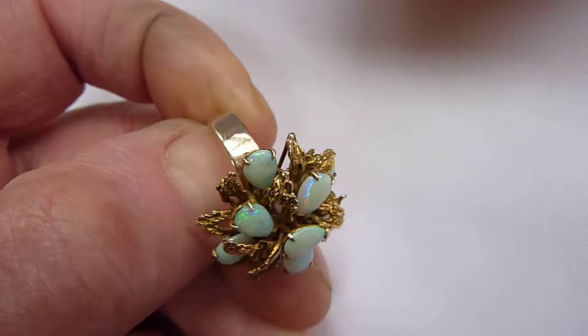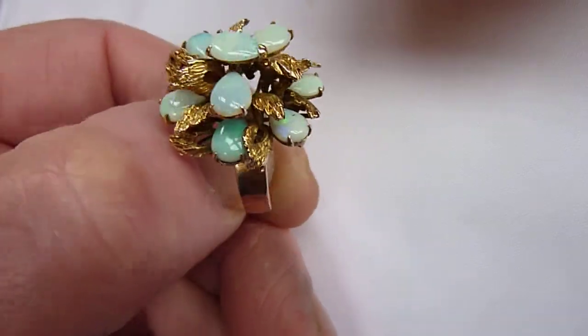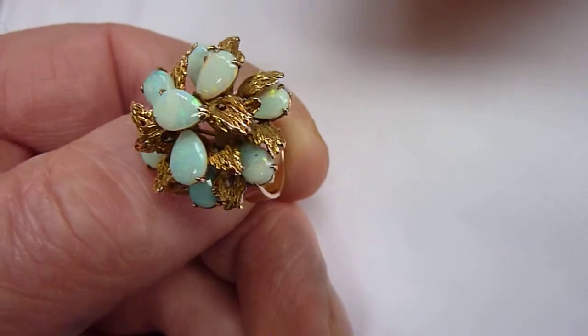A very striking and large statement piece of jewellery, which is very much coming back into fashion. Beautifully made piece.